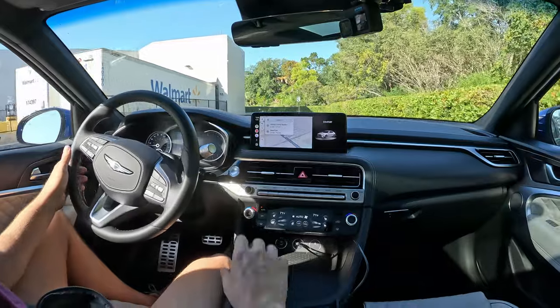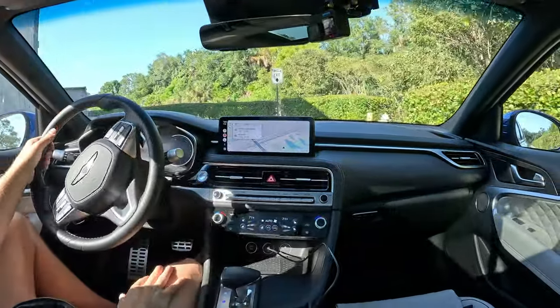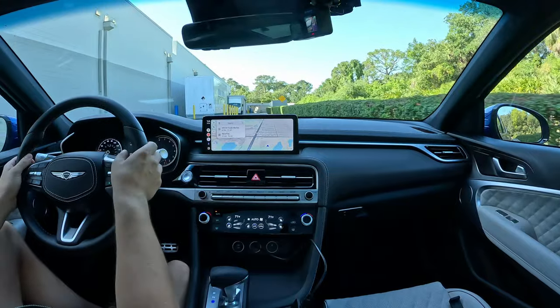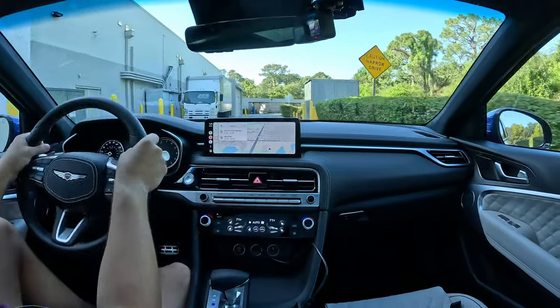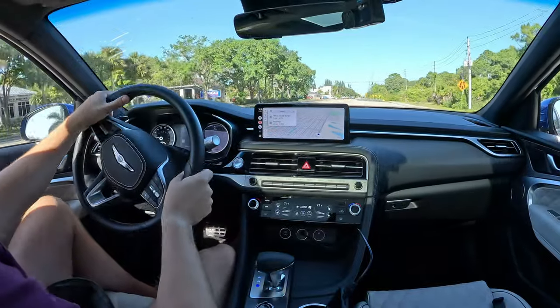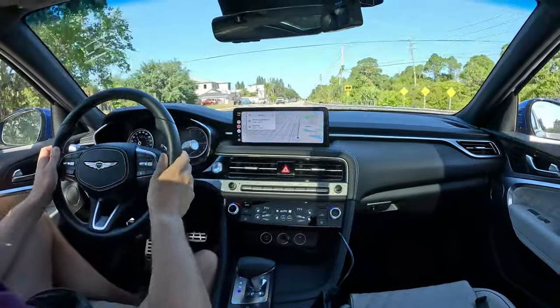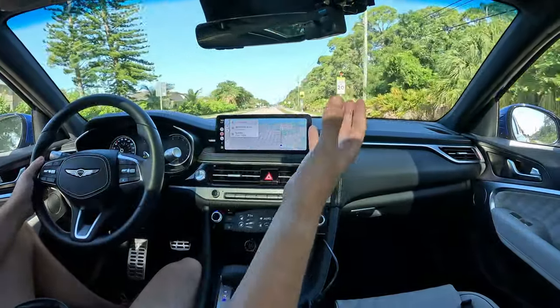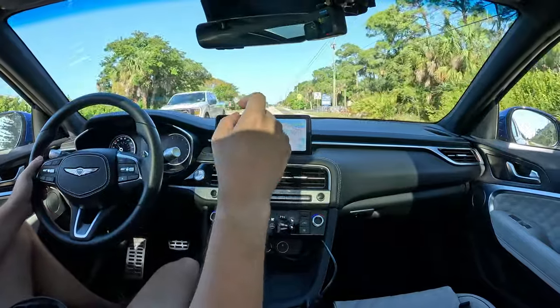Just driving around here. In comfort mode the ride is pretty soft with a nice heft to the steering. However, throttle response in comfort mode is not very responsive — you pretty much have to put the pedal completely down to have fun. Comfort mode seems tuned for better emissions on paper; it feels like a dog, reminiscent of the Kona Turbo, which also requires sport mode to be enjoyable.